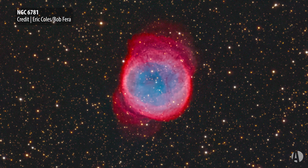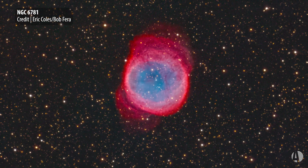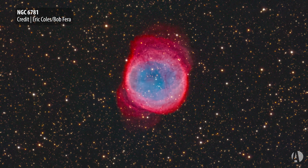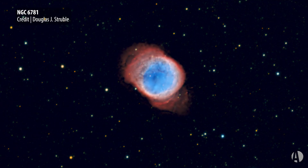It lies about 1,500 light years away, and its central star — the dying star that powers it — is really dim. It's about 17th magnitude, so you can't really see it in an amateur scope.